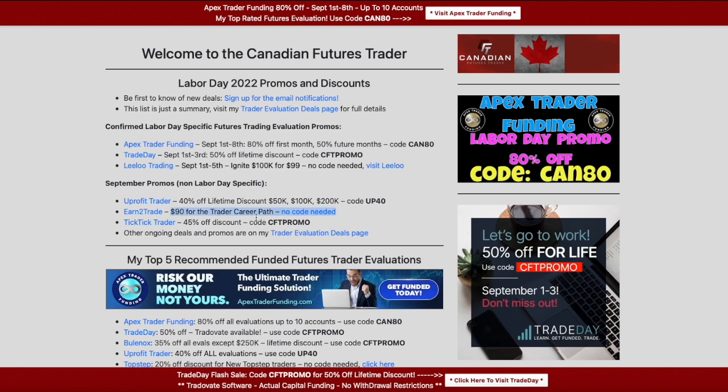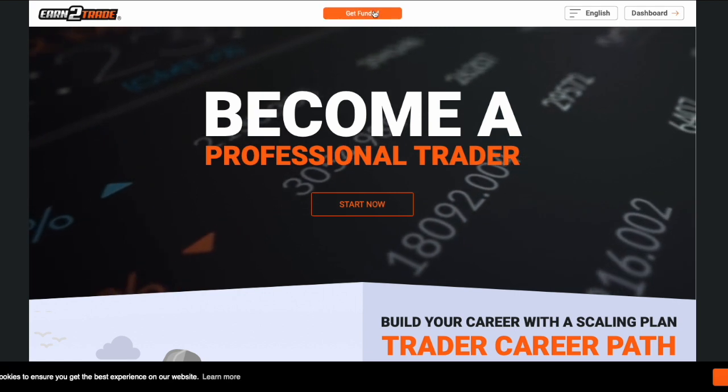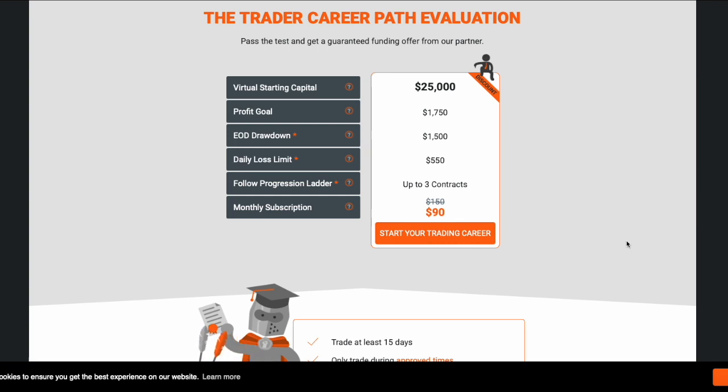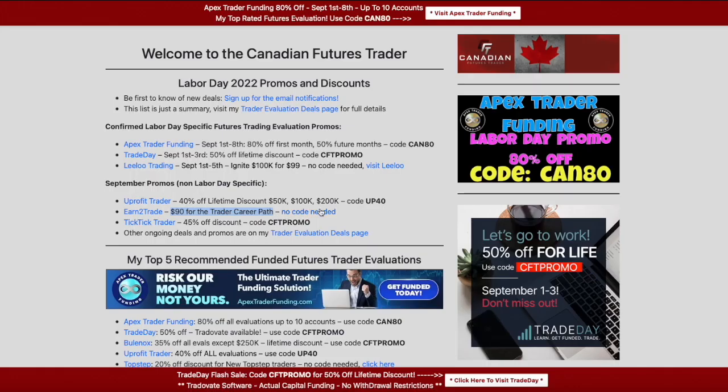Earn2Trade's month-long discount is $90 for the Trader Career Path. When you go to their site there's no promo code needed — there's a button at the top you can click to sign up. It's normally $150, so it's $40 off, or just $90. This sale runs all month. Earn2Trade is no stranger to running a one-day flash sale on holidays too, and if they do it would be on something different from the Trader Career Path — probably one of the Gauntlet Minis. If they run a one-day sale, I'll put it up here.